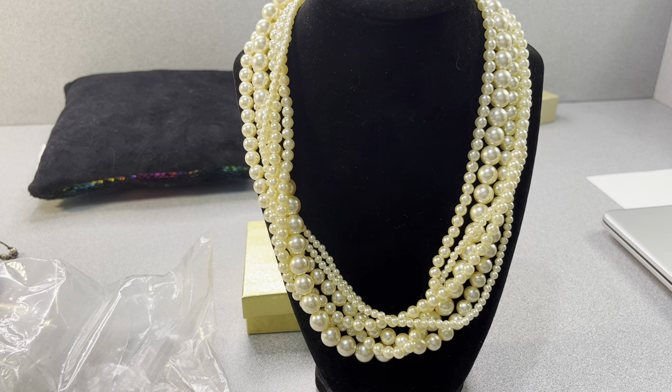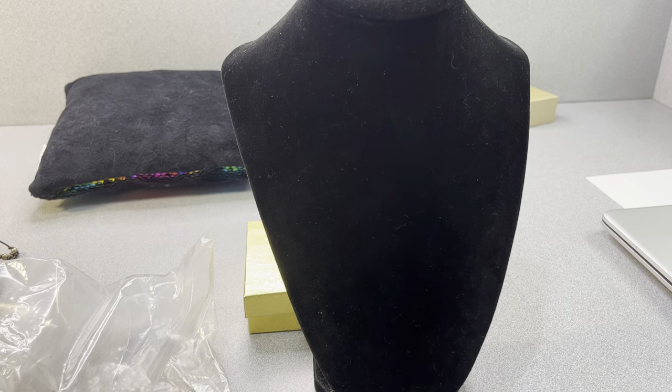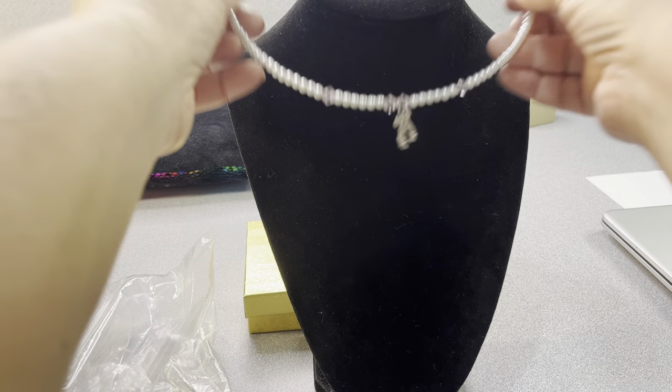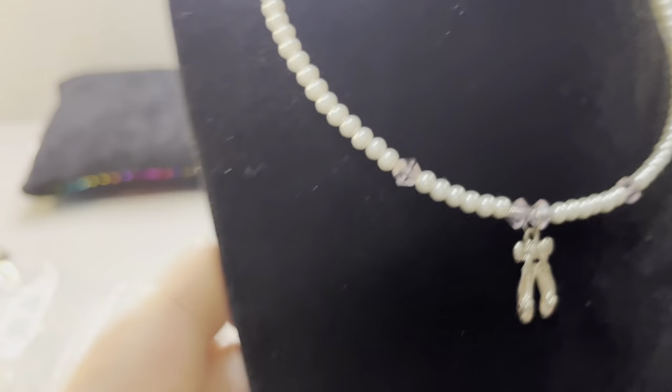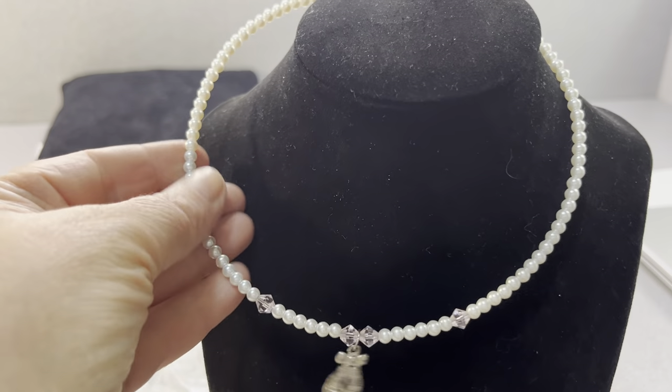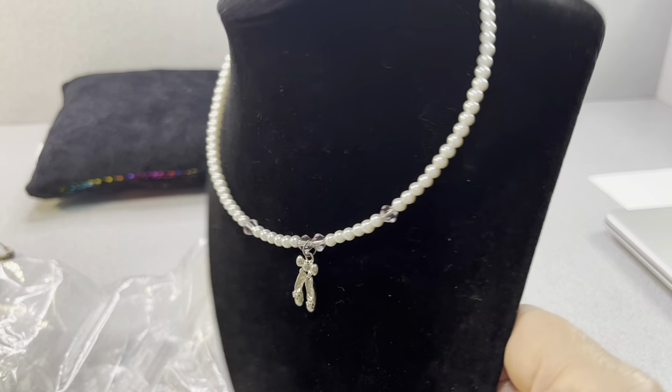This is cute — for a little girl or a ballerina or something. My daughter doesn't do ballet. She did do taekwondo. I need to get her back into that. This is cute though for a little ballerina. Those are glass and those are faux pearls.